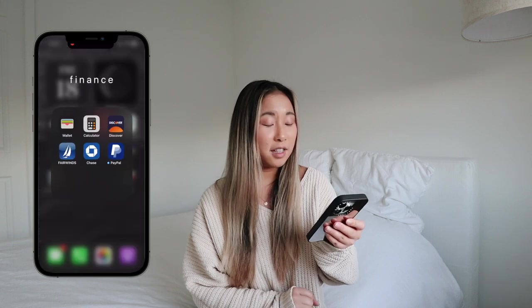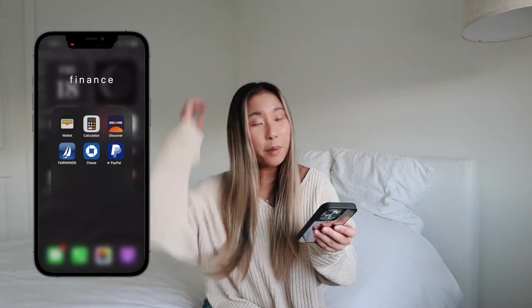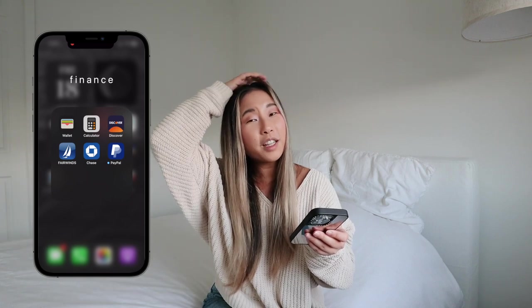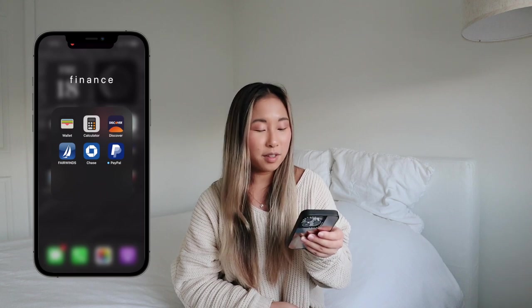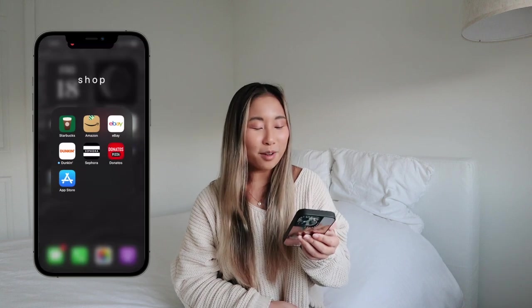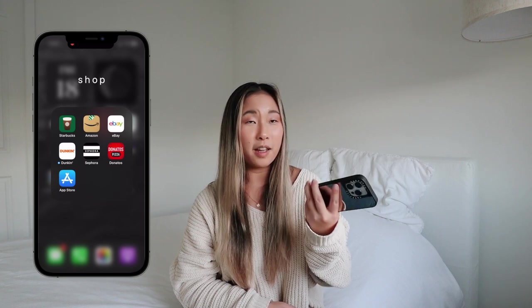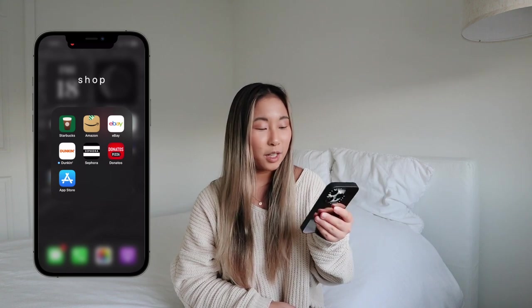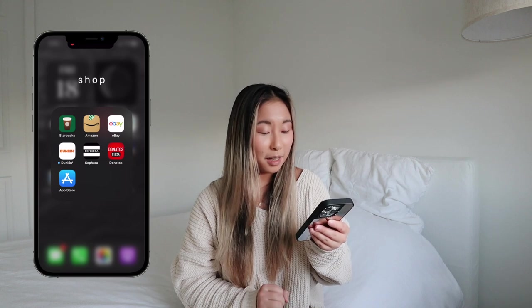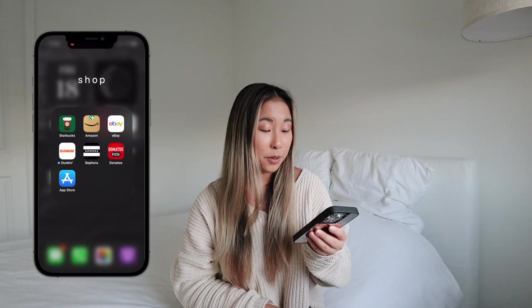Then I have finance — these are just credit cards, debit cards, PayPal. I would have Venmo in there, but I really only use Venmo for like one person, so I don't use that a lot. And then I have shop. Shop has some miscellaneous stuff because I consider Starbucks and Dunkin shopping since it's kind of expensive. So I have Starbucks, Amazon, eBay, Dunkin, Sephora, Domino's, and the App Store.